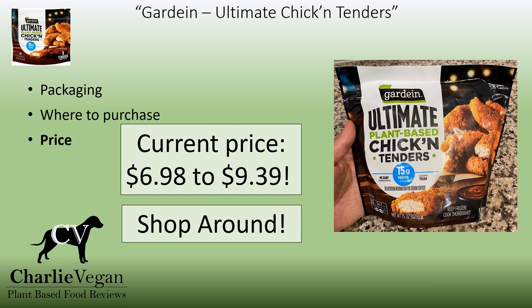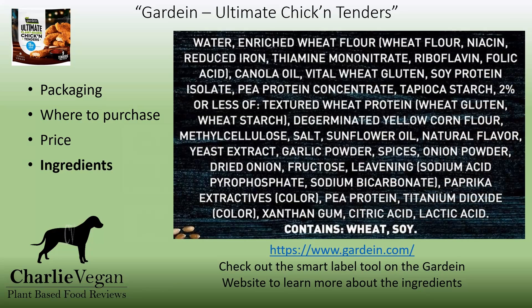The Gardein Ultimate Chicken Tenders are sold in 15-ounce bags that contain 9 pieces. They vary quite a bit in price, so be sure to shop around. I just did a quick check and found them priced from $6.98 all the way to $9.39 a bag. The ingredients are all very similar to other plant-based meat products, with only minor differences. There's no surprises here, and I didn't need to look anything up. Gardein has a great smart label tool on their website that helps explain what each of the ingredients are and their purpose — I encourage you to check it out if you want more information.